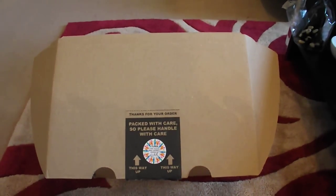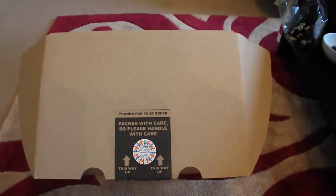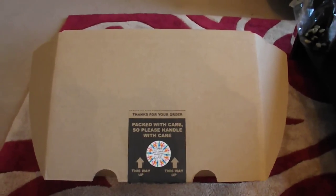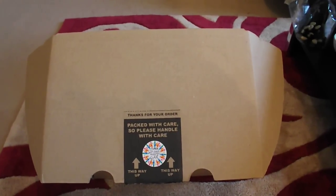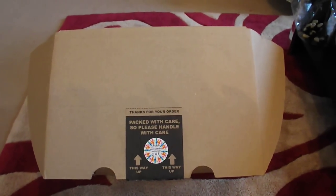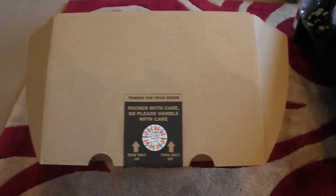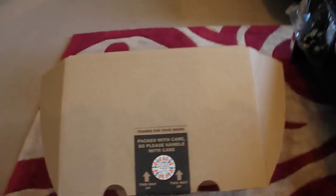Hi guys! Before we start, I need to tell you this is the second video I've made because I deleted my first video. Unfortunately, I have already unwrapped the Winter Wonderland gift, so I can't really show you how it looked, but I can still show you what I got inside it.